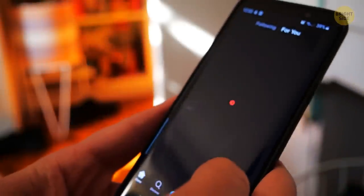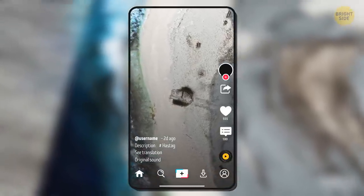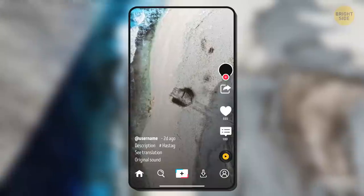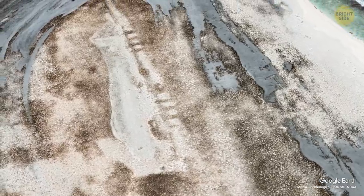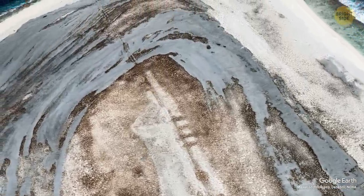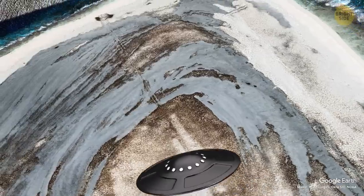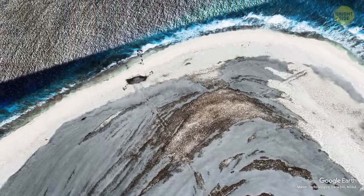A couple of months ago, there was a viral TikTok video about a weird saucer-shaped object found on Google Maps on Starbuck Island. The video racked up over 5 million views in two days. The creepiest part is that there's a long streak traversing almost the whole island — it looks as if someone had to brake with all their might, but failed, and it resulted in a crash of that saucer-looking vehicle.